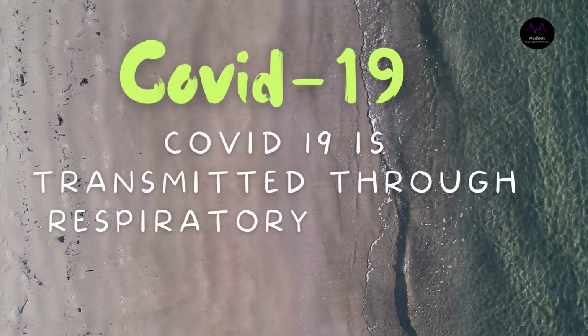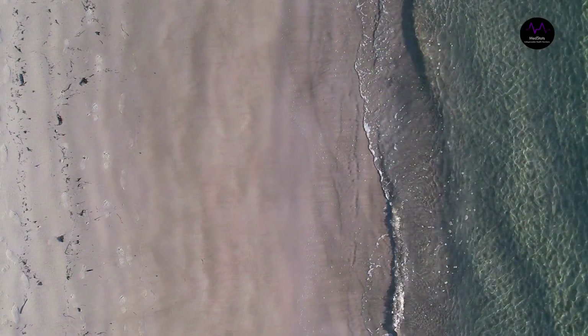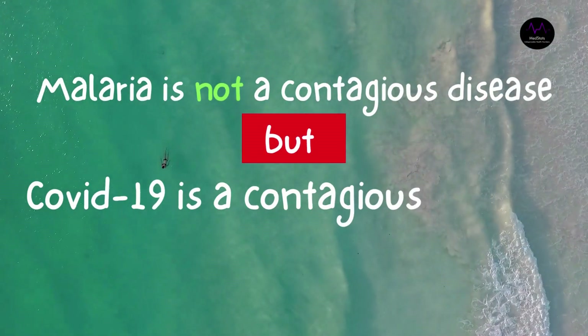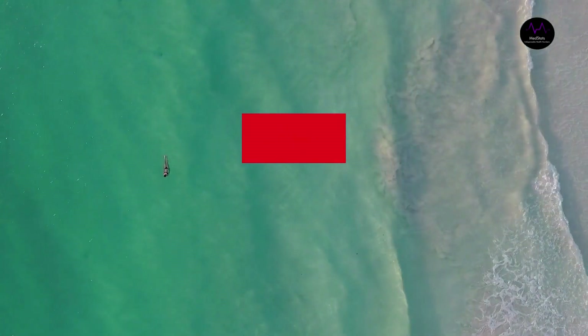Mode of transmission: malaria is transmitted through the Anopheles mosquito, while COVID-19 is transmitted through respiratory droplets. Regarding contagiousness, malaria is not a contagious disease, but COVID-19 is a contagious disease.